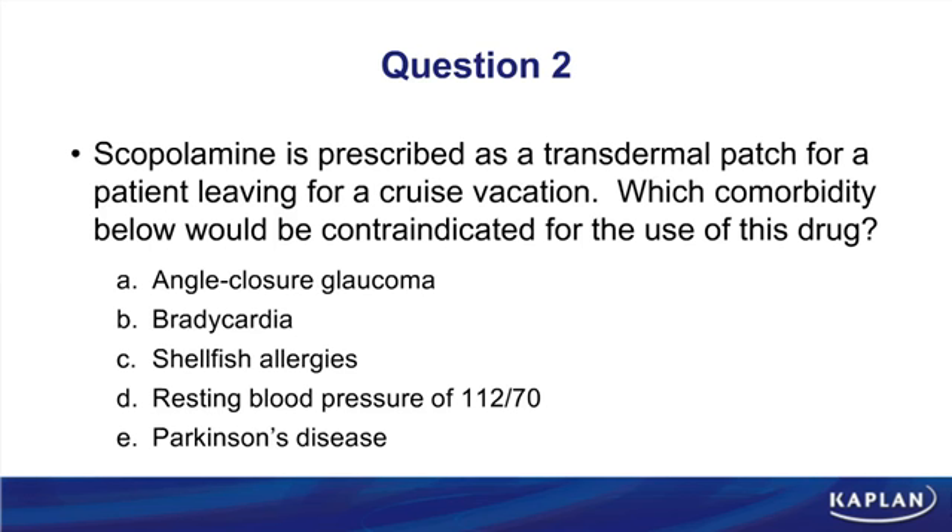Question two: scopolamine is prescribed as a transdermal patch for a patient going on a cruise vacation. Which comorbidity would be contraindicated? Scopolamine is a muscarinic antagonist — remember 'the tropes and a scope.' Scopolamine is used for motion sickness, but as a muscarinic antagonist, you'd want to avoid it in certain situations. As we just covered, muscarinic blockers can increase the risk of angle-closure glaucoma and increase intraocular pressure. Choice A is the correct answer.